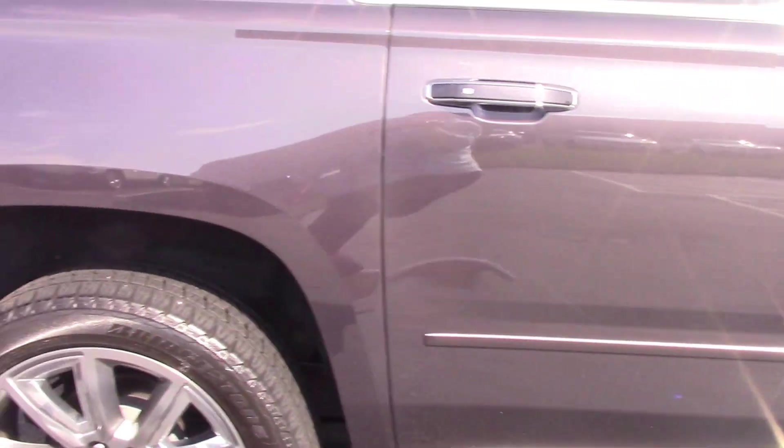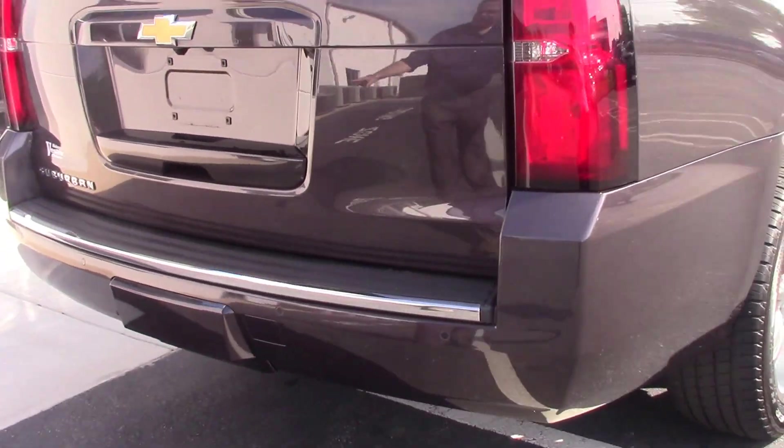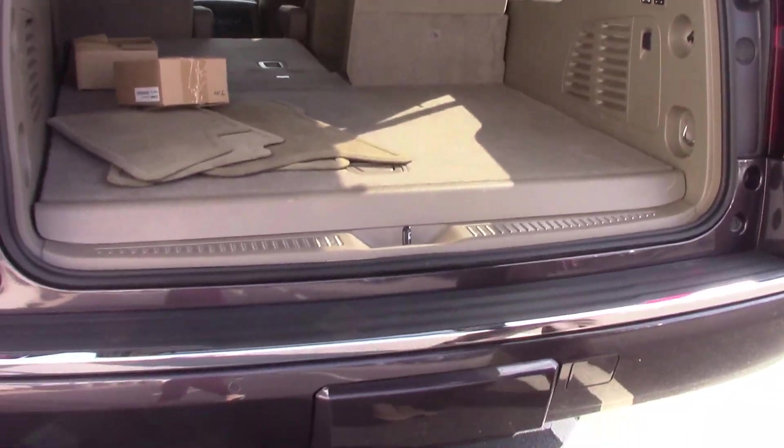We're going to come around the back of the vehicle and open it up with an assisted tailgate. You have all of your sensors back here for your park assist. Look at all the cargo space you have — your seats fold and unfold electronically.